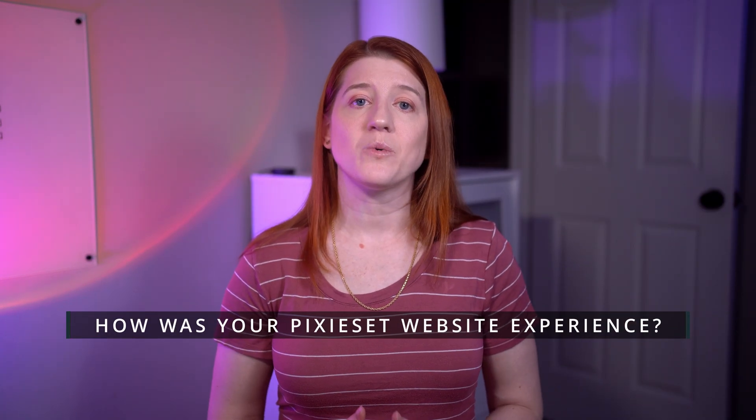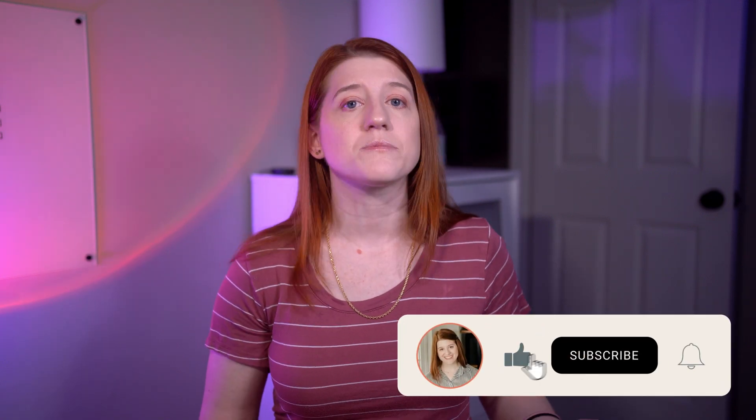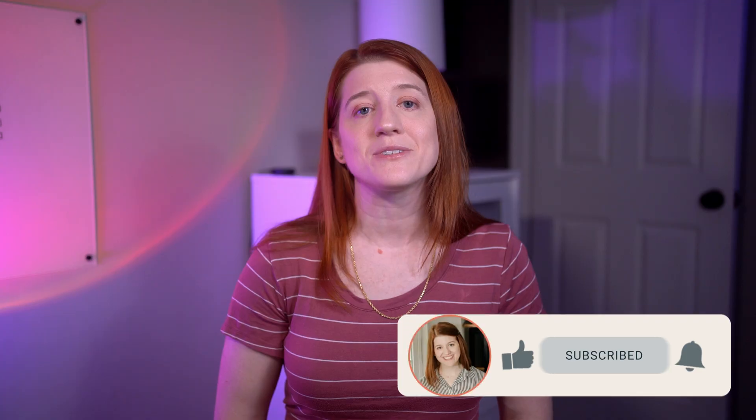Thank you so much for tuning in. If you're using Pixie Set for your portfolio site, let me know how your experience was building and launching it. And if you enjoyed this video and want to see more, please consider liking, subscribing, and hitting that little bell so you know whenever I release something new. Thanks again, and I'll see you in the next one!